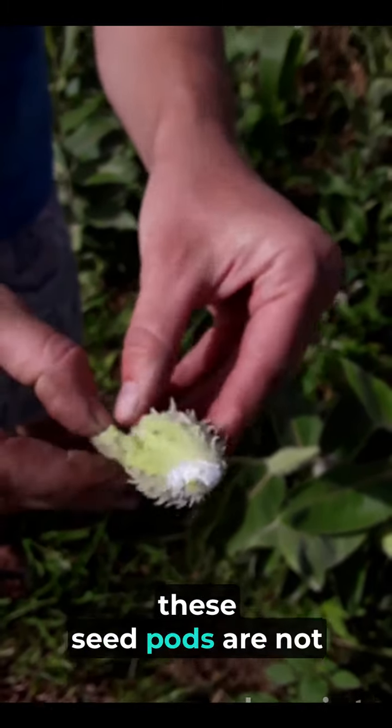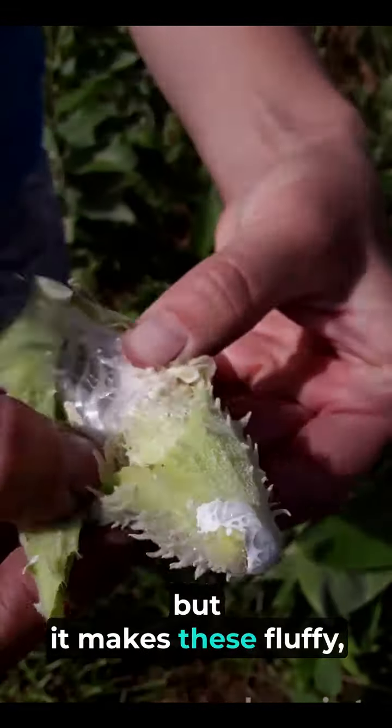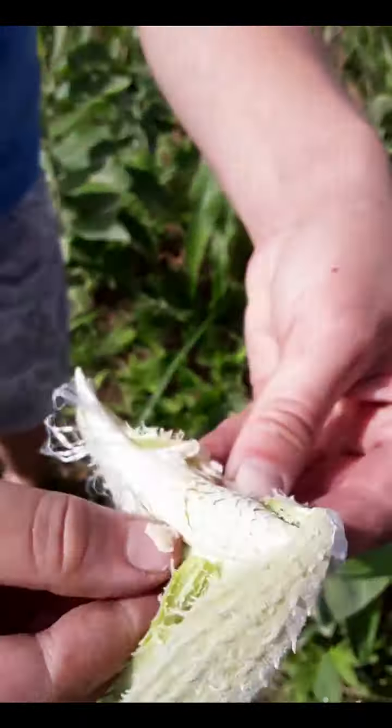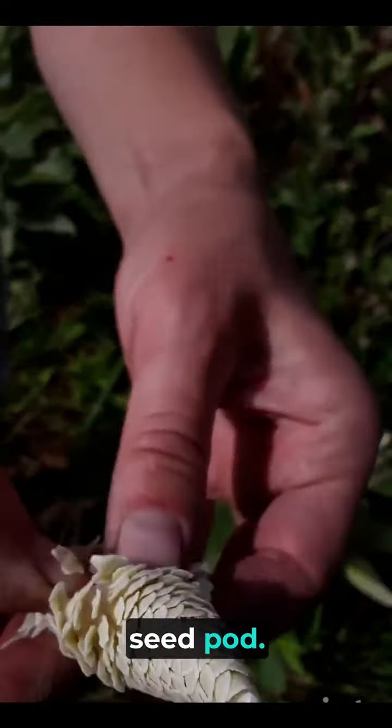Inside these seed pods — not quite matured yet — it makes this fluffy cone of seed pod.